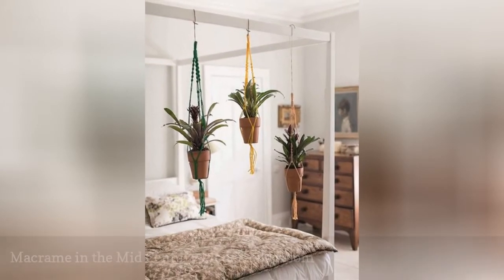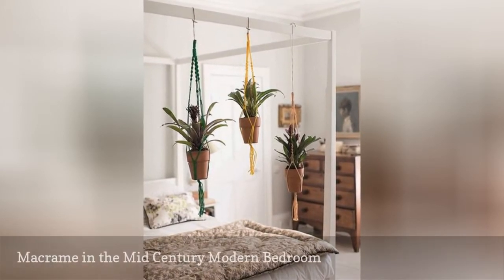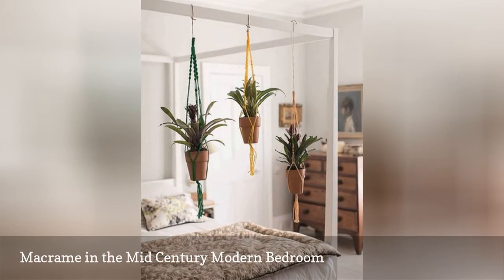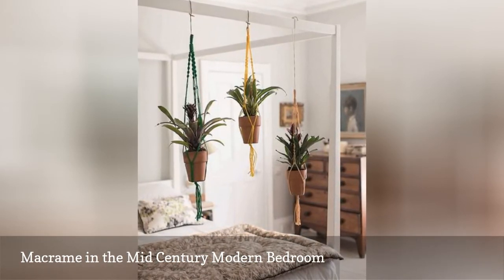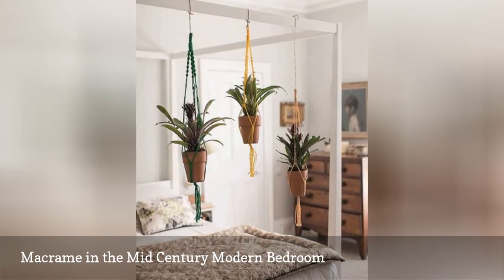The 70s mixed in lots of funky styles to the classic mid-century modern look. Here, macrame plant hangers from Isabelle Palmer of the Balcony Gardener show off retro good looks.